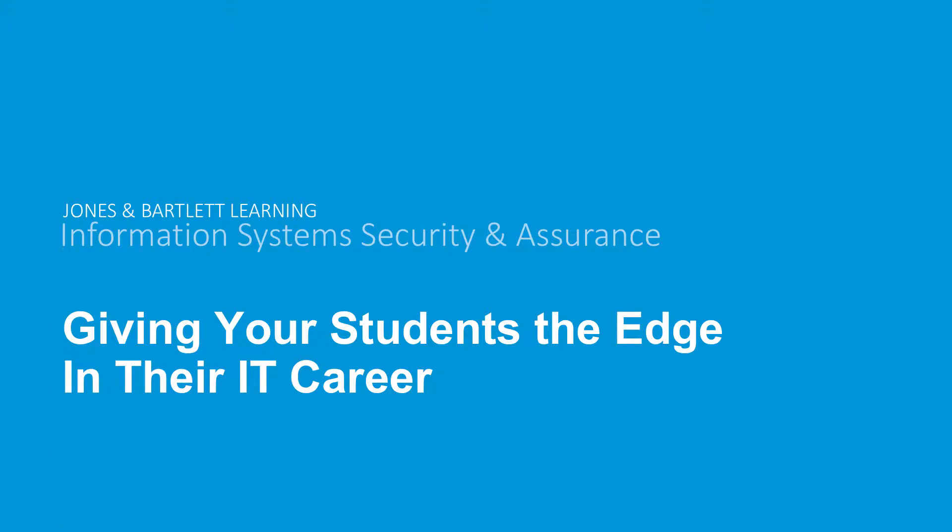Hello, everyone. My name is Amy Langlis, and I want to welcome you all to today's webinar. We'll be introducing the upcoming new 3.0 release of our virtual security lab. I am also joined by Laura Padlucia, our acquisitions editor for computer science and cybersecurity, and Ned Hinman, our product manager for custom solutions. Laura and Ned will be jointly presenting our cybersecurity products and demonstrating the new features of our virtual labs. At this time, I'd like to turn the presentation over to Laura.